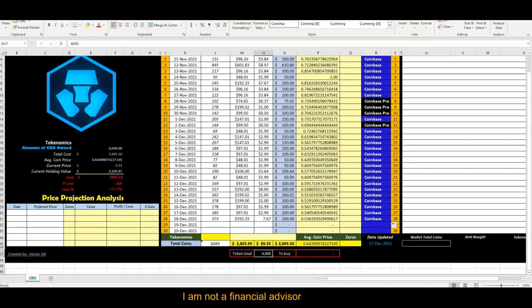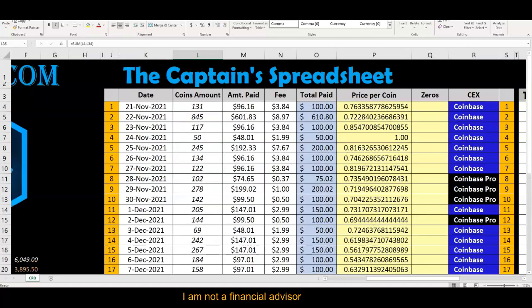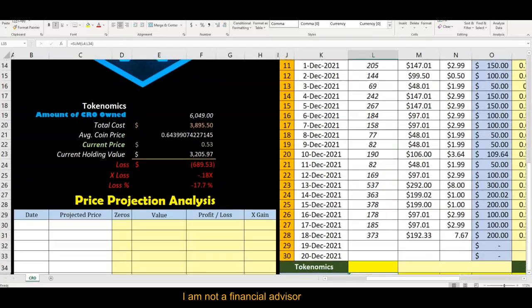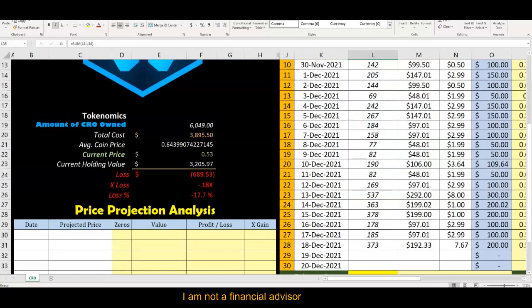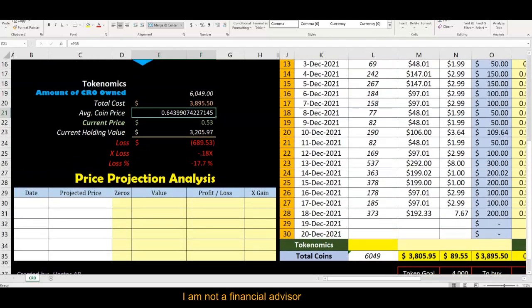The goal was 4,000 and we exceeded it. Zooming in, you can see 6,049 coins and a total amount paid of $3,805. From the Captain's Spreadsheet recap: 6,000 coins owned, total cost just over $3,800, average cost 64 cents. That's not bad at all. The current price is about 53 cents, with a current holding value of $3,200.